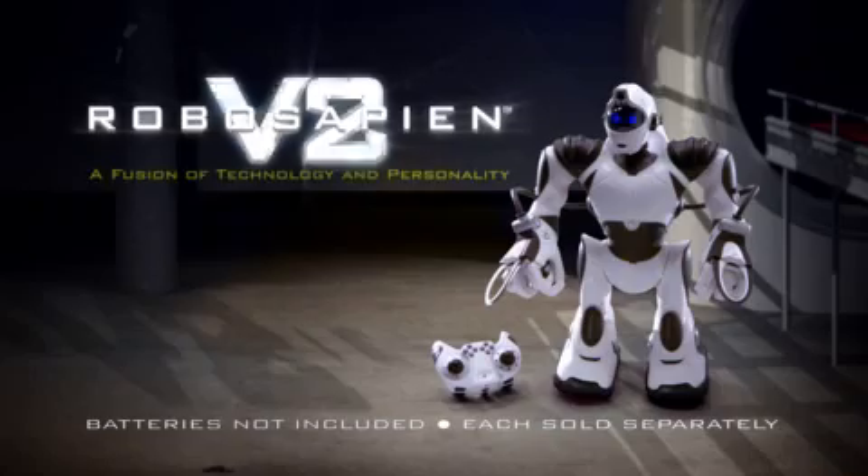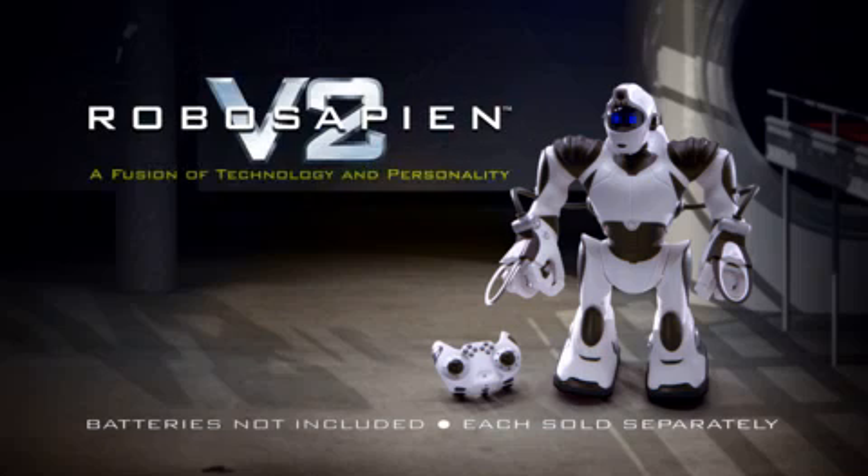RoboSapien V2. Approved. RoboSapien V2 — a fusion of technology and personality. Batteries not included, from Wowie. Ooh yeah!